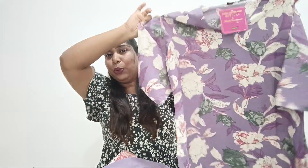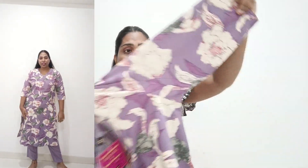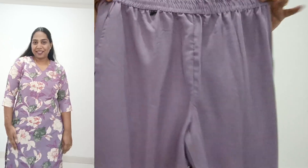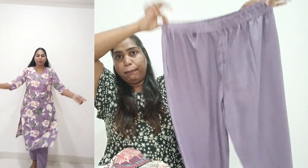So the first one is this — it's a normal style but with a floral print. I really loved it, it's very different and very unique. There are flowers, patterns, and cloth designs — it's very different. This is a simple kurtha set, and this is the pant. It's a plain pant, but the quality of the dress is amazing, guys.